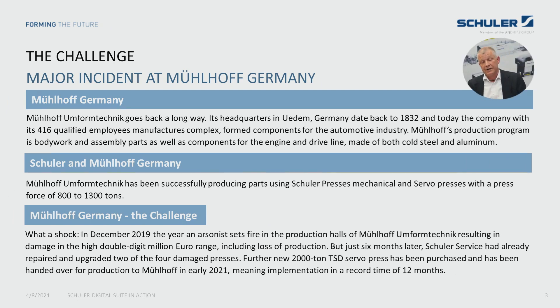In 2019, our good customer Mülhof Umformtechnik had a severe emergency. As you might know from the media, a big fire brought a stop to their whole production. In a joint action of Schuler service and new machinery departments,